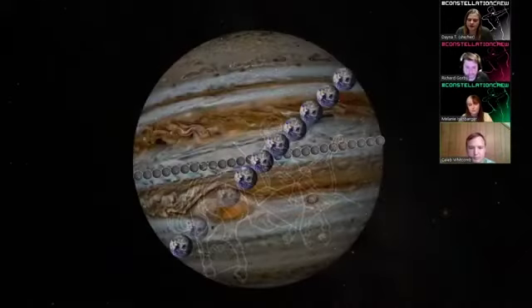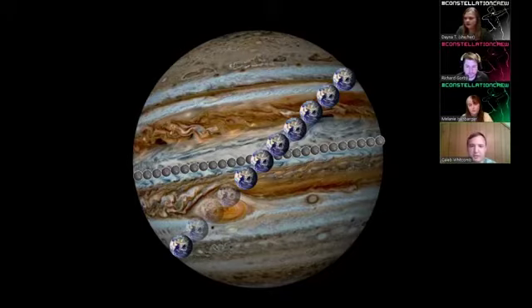Jupiter is the largest and most massive planet in our solar system. If we were to put Earth along Jupiter's equator, we would have about 11 Earths spanning across Jupiter, and about 2 Earths could fit in Jupiter's biggest storm, known as the Great Red Spot. We're also lining up Mercury — the smallest planet in our solar system — next to Jupiter just to get a sense of scale, showing just how big Jupiter really is.